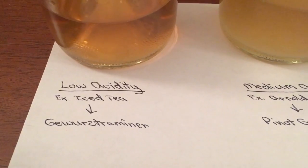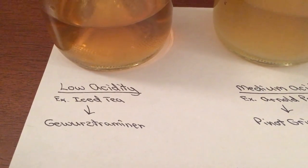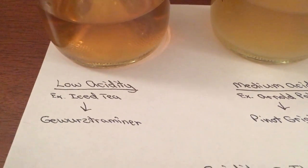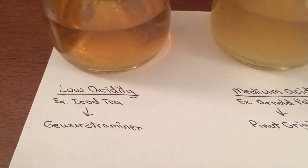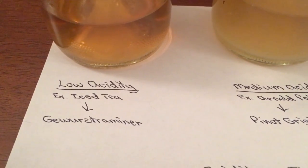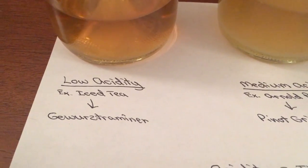Gewürztraminer has notes of peach, rose petal, grapefruit, and lychee fruit. It's big and robust, but very, very soft — you don't get that brightness feel. It almost feels kind of fatty or flabby as a wine, but I love it.